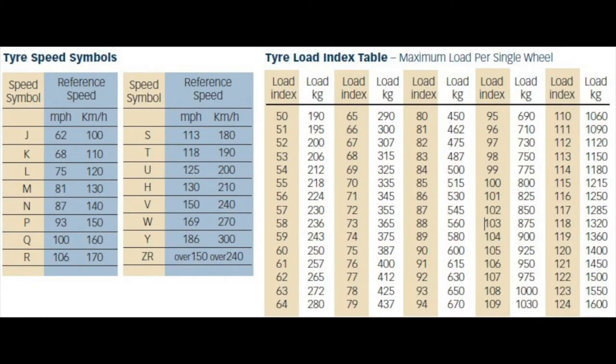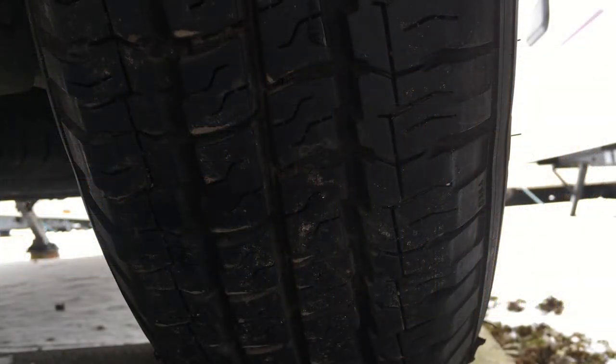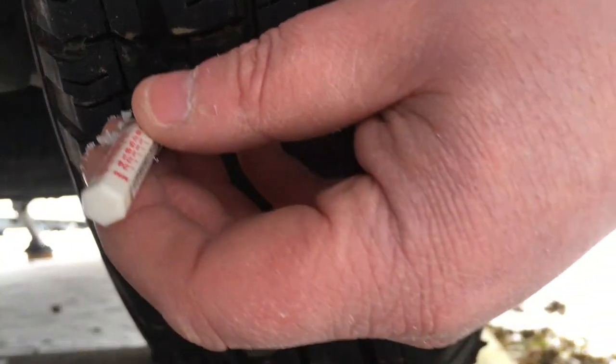I've brought this table up to explain the maximum load and speed rating. The load index is 102, which means 850 kilograms per single wheel. The MTPLM of my caravan is 1,300 kilograms, so these two wheels combined can carry up to 1,700 kilograms. The speed rating is R, which is 106 miles per hour or 170 kilometres per hour.